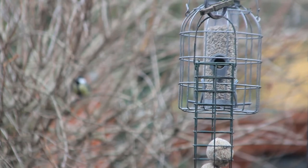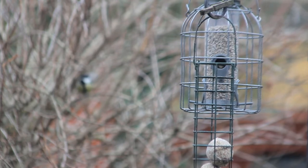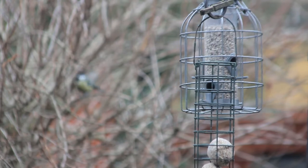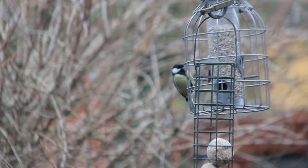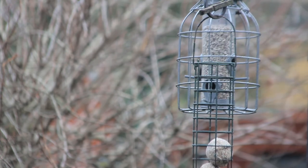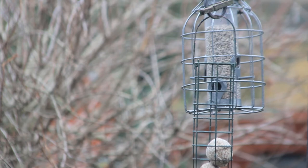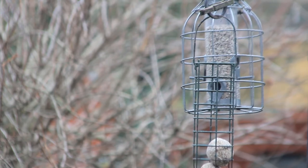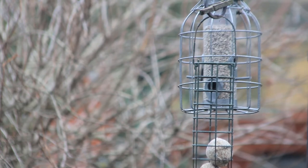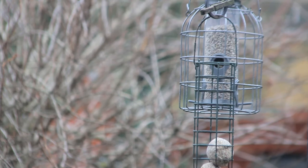Got a couple of great tits in the bush at the back and I think they're about to come onto one of the feeders. If you blinked you missed it — that was a bit better. With great tits and blue tits, they'll land on the feeder, grab a seed and fly away and go and eat it in the bush. Whereas house sparrows — and when we used to get them, goldfinches — they would land on the feeder and just tuck in and stay there for a while until they got fed up or someone pushed them out of the way. But not great tits and blue tits — in, out, and eat it in the bush.